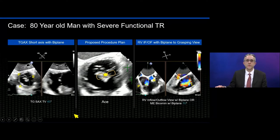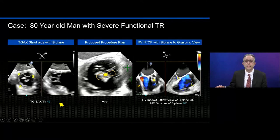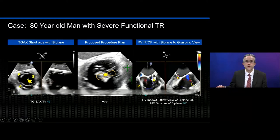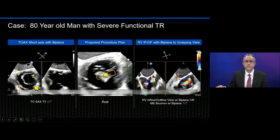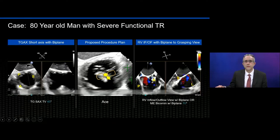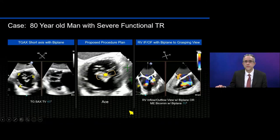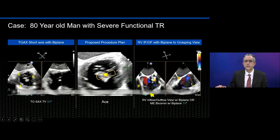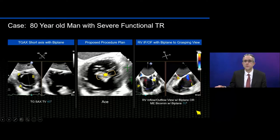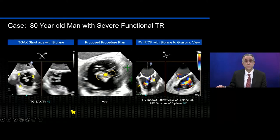This is an example of a patient we treated with edge-to-edge repair with the Pascal device in the CLASP TR trial — an 80-year-old man with functional TR. You can see the transgastric short axis view of the tricuspid valve with the leaflets labeled posterior, septal, and anterior. The plan was to place a device between the anterior and septal leaflets as that was the location of the most severe TR. We also look in the esophageal views at the tricuspid inflow view and use biplane imaging to show the leaflets, and this is the view we would usually use to grasp the leaflets with the device.